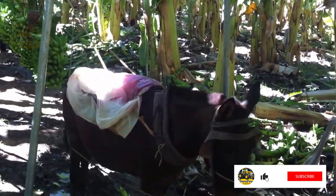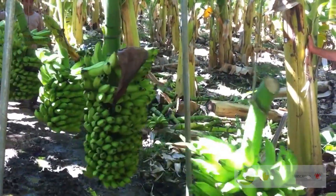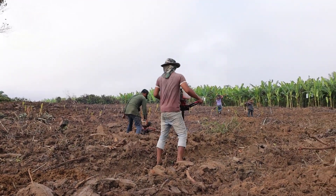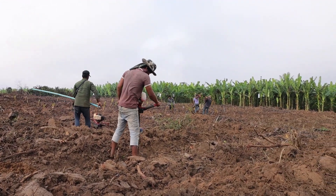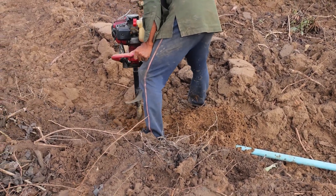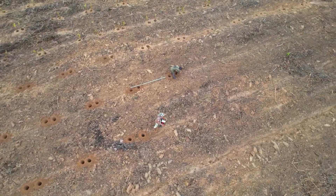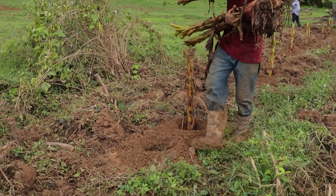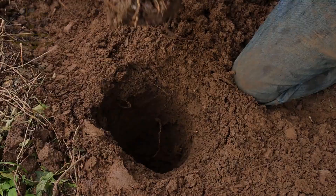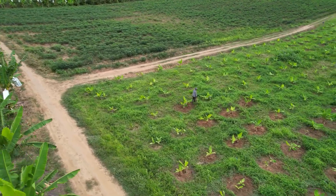Do you know why Thailand leads the world in banana production? Thailand has the ideal tropical climate for growing bananas, with stable temperatures year-round and plenty of rainfall. The soil here is often fertile and rich, providing the perfect environment for banana plants to grow strong and healthy. This combination of climate and soil conditions not only helps the banana trees thrive, but also produces high-quality bananas.